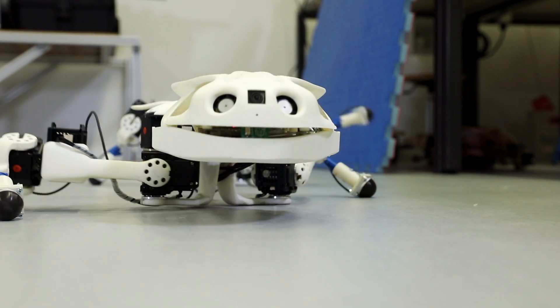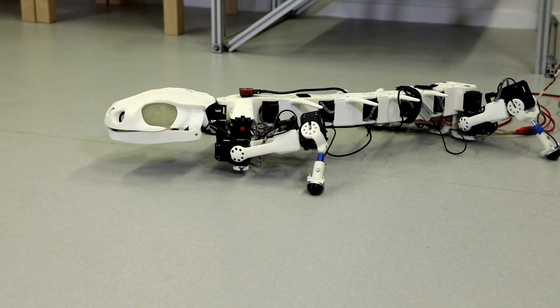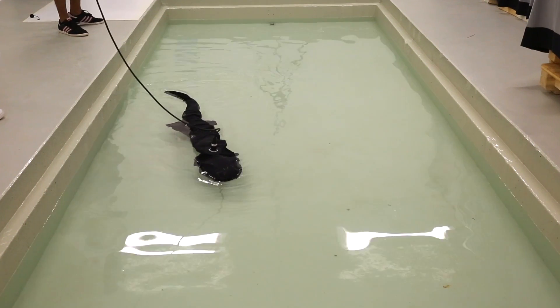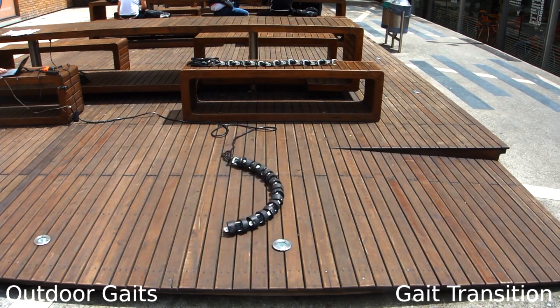In the Biorobotics Lab we are very much interested in locomotion, both animal locomotion and robot locomotion. We basically have three missions. The first mission is to understand animal locomotion — to use robots to understand how animals swim and walk. A second mission is to take inspiration from animals to make better robots, robots that can swim, crawl around, and move in more difficult places than wheel-based platforms.